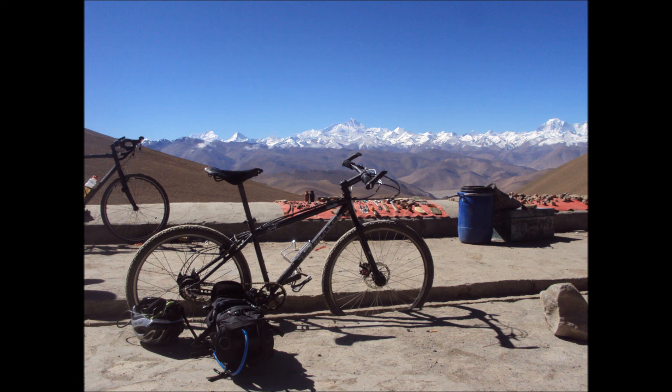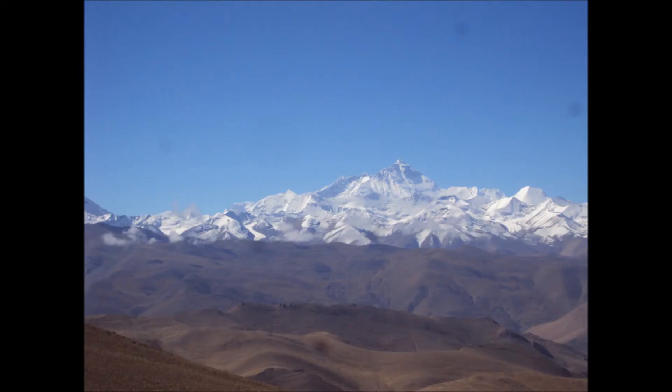As soon as we get to the top, we're able to park our bikes up and celebrate that view. And that view is over towards the Himalayas — we've got quite a lot of distance. There's Everest in the distance, and all the various other Himalayan peaks.